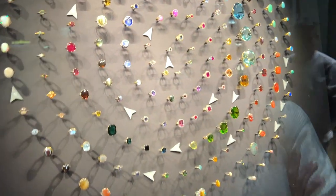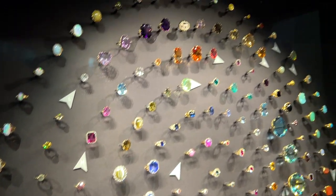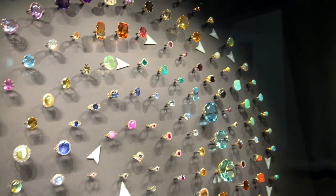We are currently in the jewelry section of the Victoria and Albert Museum in London. And here is a gorgeous selection of lots of rings of all different types of gem species.